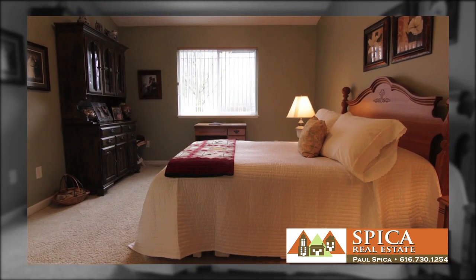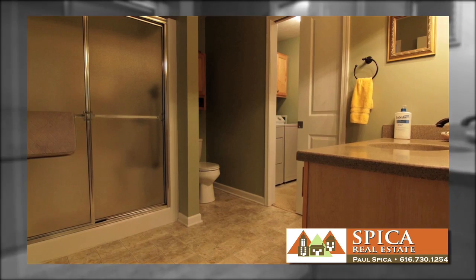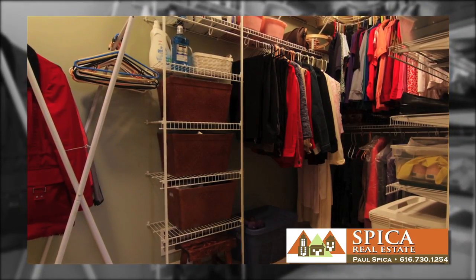The master suite is located on the main floor, conveniently located adjacent to the living room. Built in 2003, this condo is spotless from top to bottom. The laundry is also tucked in the master closet for those quick loads.